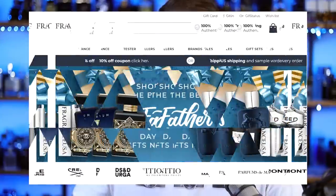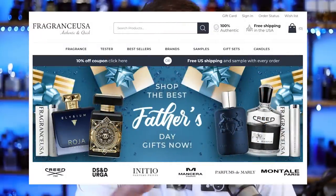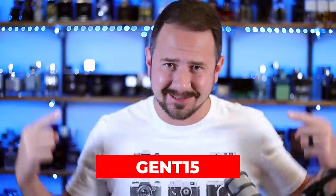And like most of the time, today's This Week in Fragrance is sponsored by FragranceUSA.com. I've got a link in the description to their website. Make sure to check them out. And if you do shop there and buy anything, use the code GENT15 to save yourself 15% off.